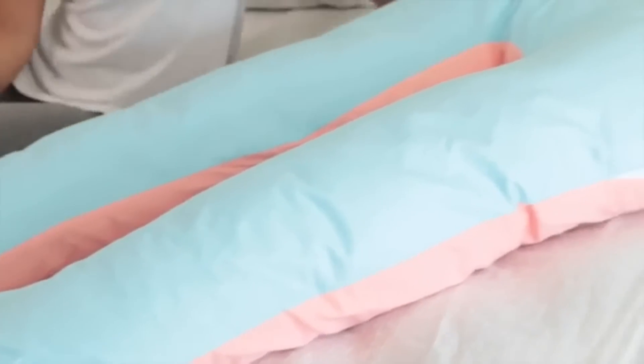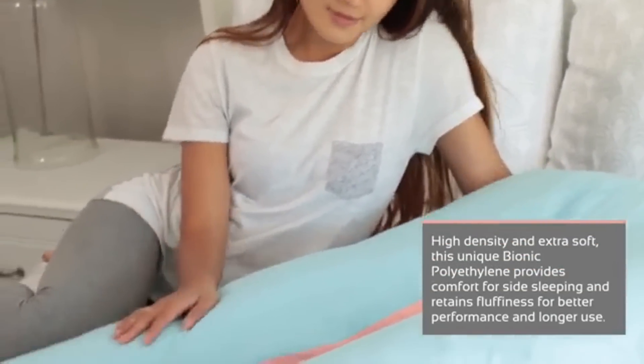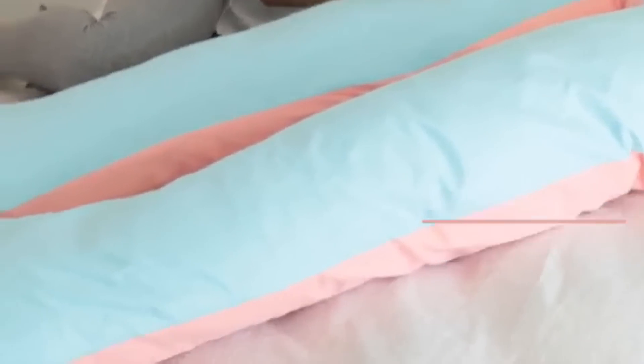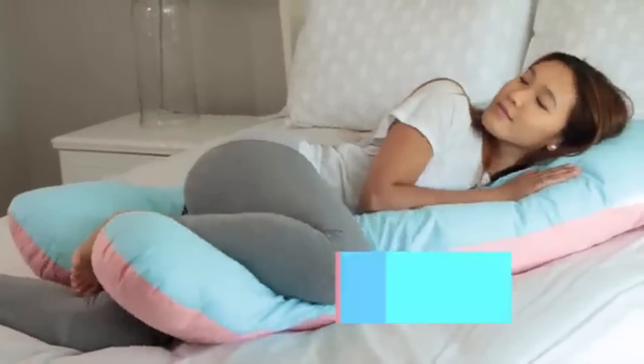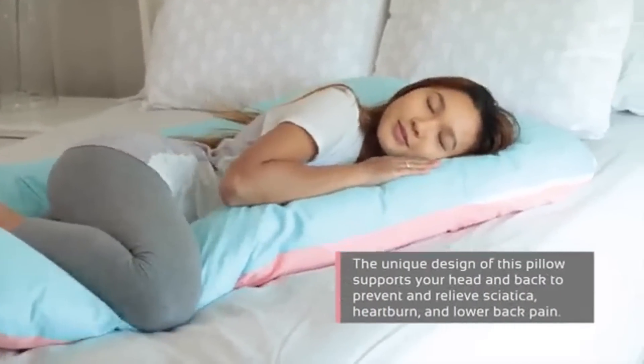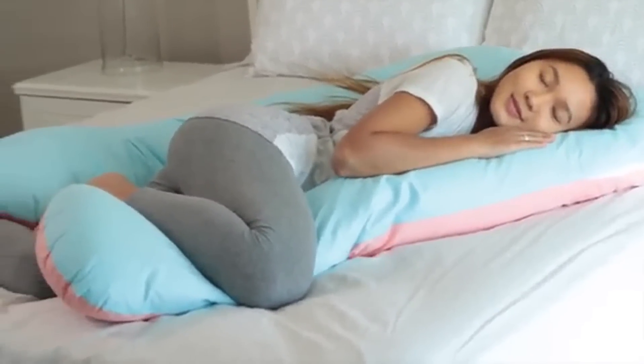Introducing the Queen Rose Total Body Pillow. Many pregnant women find it hard to sleep at night due to back and hip pain, muscle aches, and lack of support for their tummy. Sleepless nights are never a good thing, but it's even worse during pregnancy. That's why a body pillow is a necessity — it helps ease back pain, align the neck, spine, and hips, and offers support as you lie in bed.